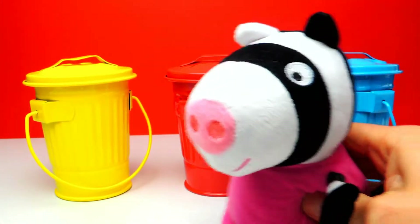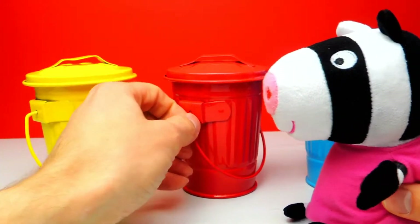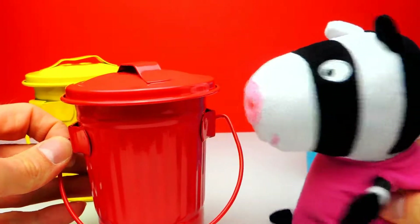Hey everyone, Crazy Toys here. My name is Gunnar and today we have three colorful trash cans and I think there are some surprise eggs inside these trash cans.